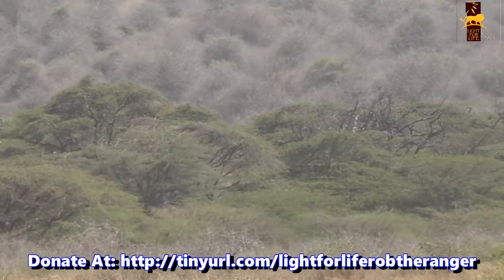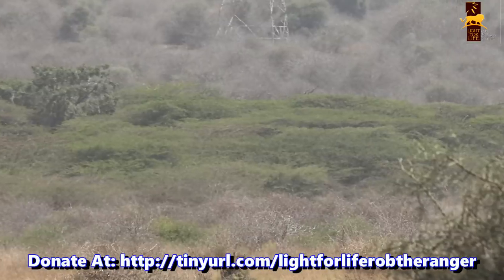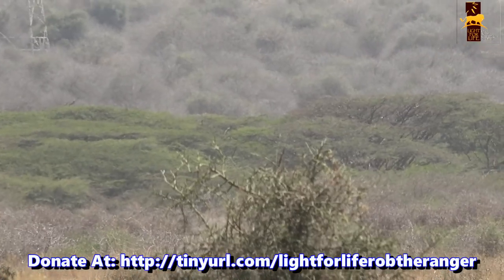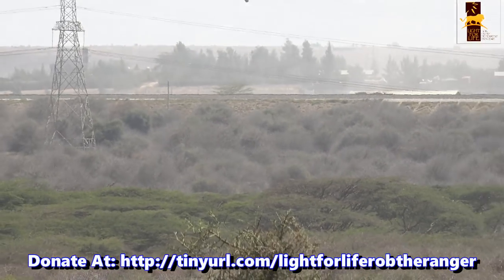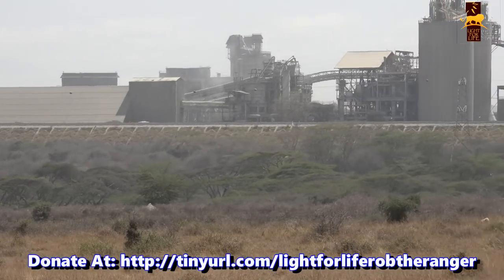This is Nairobi National Park in Kenya, a wilderness area teeming with game right on the edge of the city of Nairobi. Pictures of the animals with the city skyline or the industrial area in the background are a standard in magazines and websites all over the world.